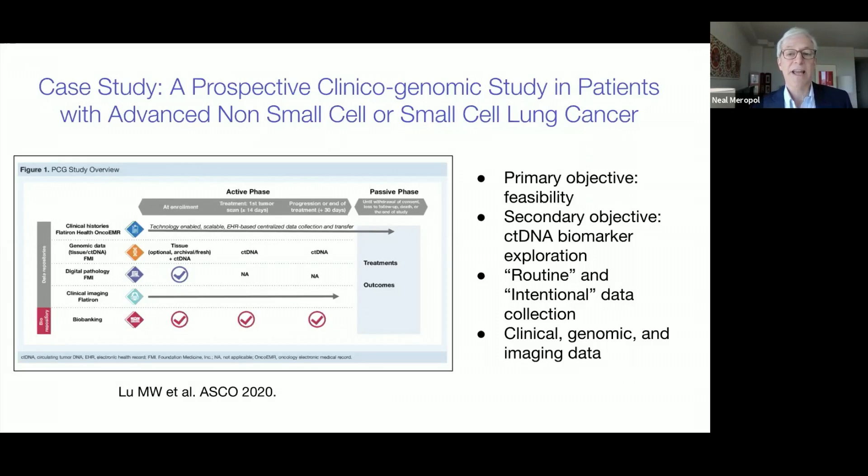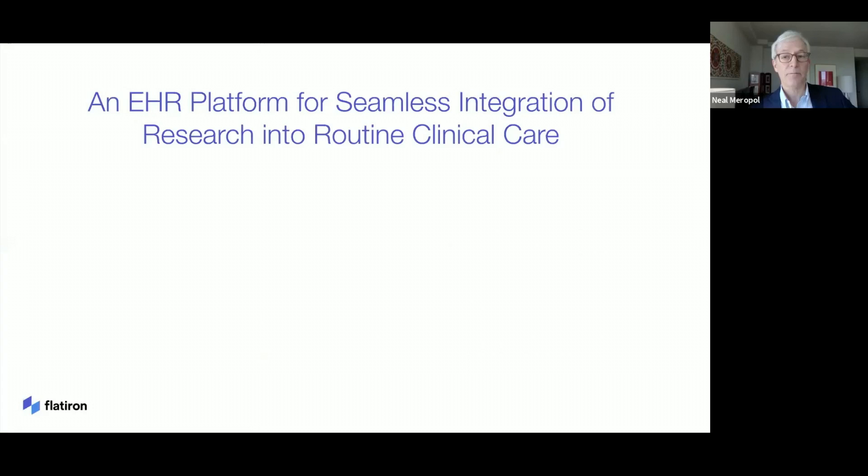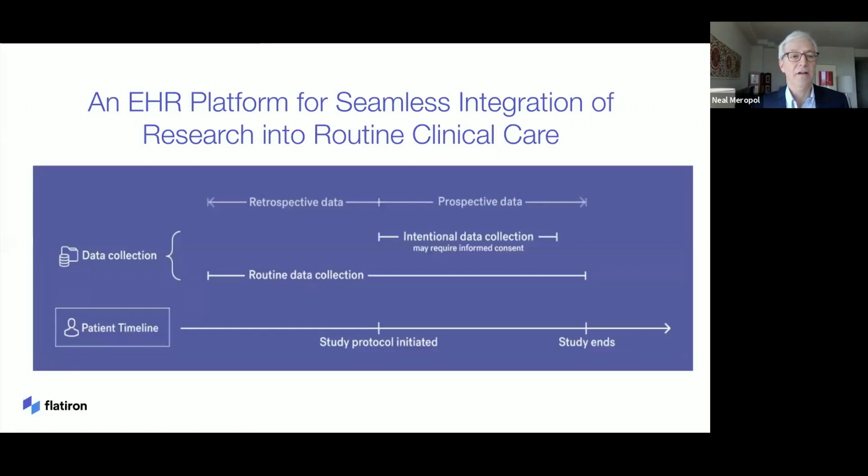Thus, the electronic health record as a research platform can bring the best of observational and retrospective research to the conduct of prospective and interventional research, and in doing so, enable research traditionally conducted predominantly in specialized centers to occur wherever patients obtain their care. Future clinical trials could leverage the routine data collection enabled by EHR-based curation platforms, supplemented by study-specific elements that would be collected prospectively and intentionally, with appropriate informed consent.